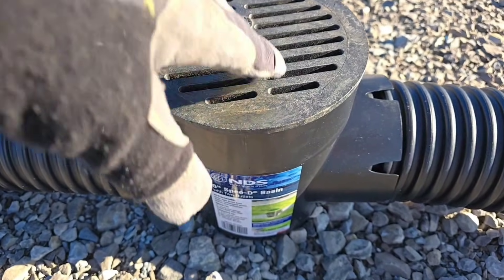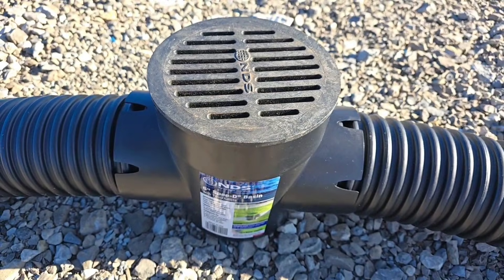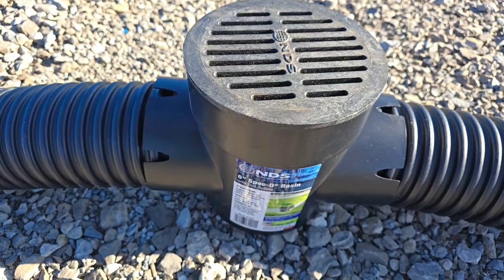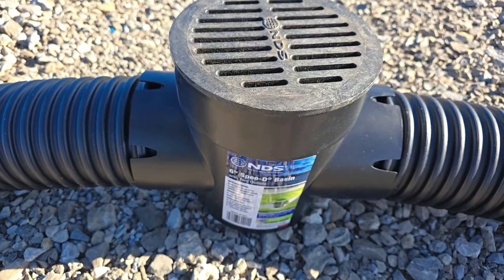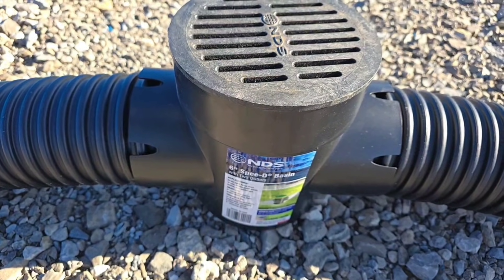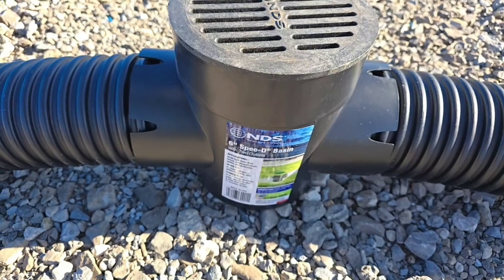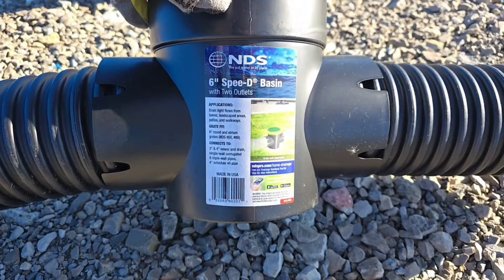Don't fall for it. If your contractor shows up with this catch basin, throw him off your property. Do not give him another penny because he's going to screw up all the money that you saved and put aside for the budget to fix your yard drain problem. Find a real pro. Real pros do not use this.